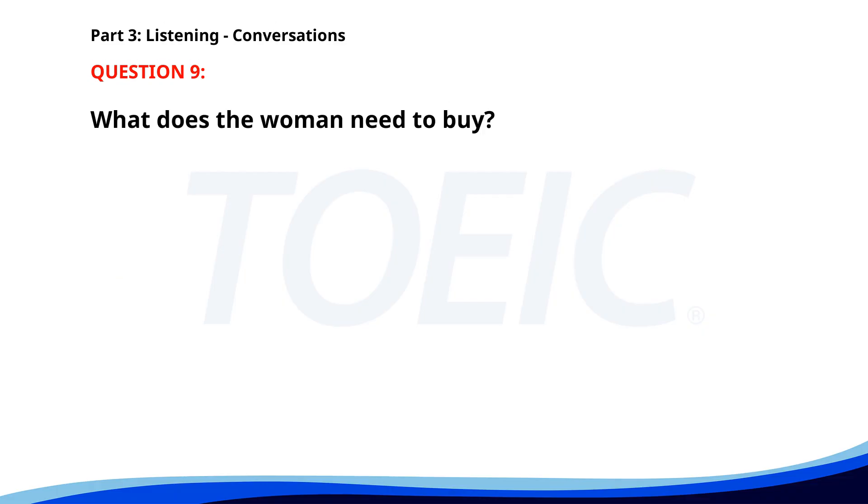Number nine. 'I need to buy a new headset for online meetings.' 'I saw some good deals online, can you send me the link?' 'Sure, I'll do it right away.' What does the woman need to buy? A. A new laptop. B. A new headset. C. A new webcam. The correct answer is B: A new headset.